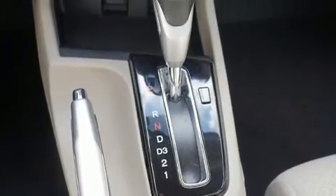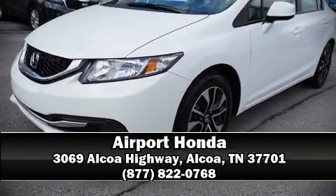Our sales reps are extremely helpful and knowledgeable. Call now to schedule a test drive. We'll see you soon.